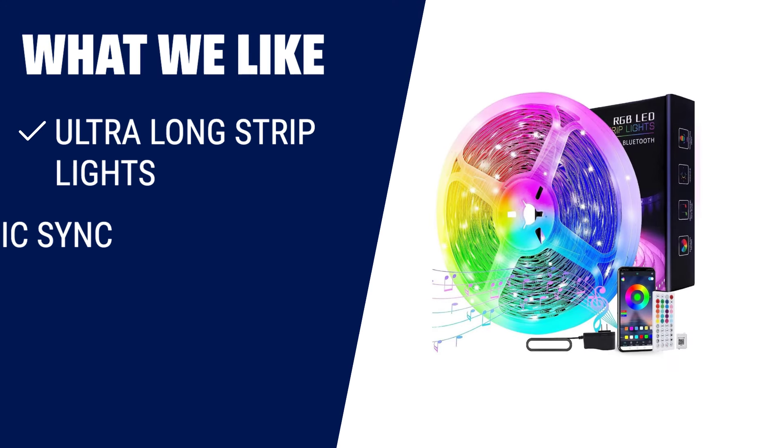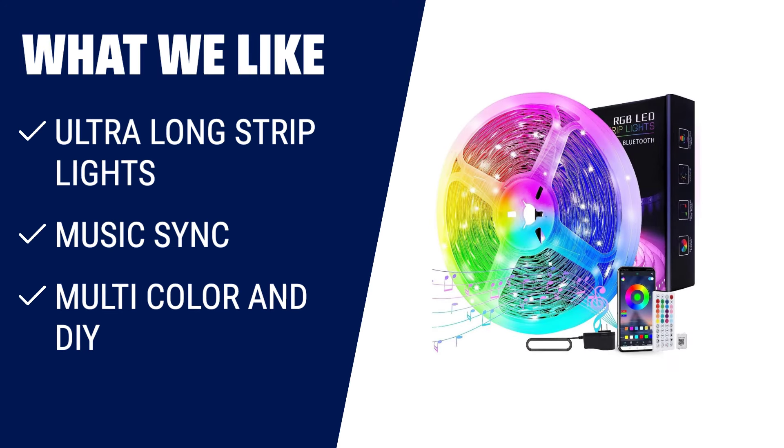What we like: if you have a large room and want to create a vibrant and dynamic atmosphere, the Zexmian 65.6ft LED lights for bedroom is the perfect choice. With its ultra-long strip lights, you can easily reach every corner of your room. And with its music sync feature, the lights will change with the rhythm of the sound, creating a romantic and party atmosphere. Plus, you can customize the colors and lighting modes to match any scene or mood.